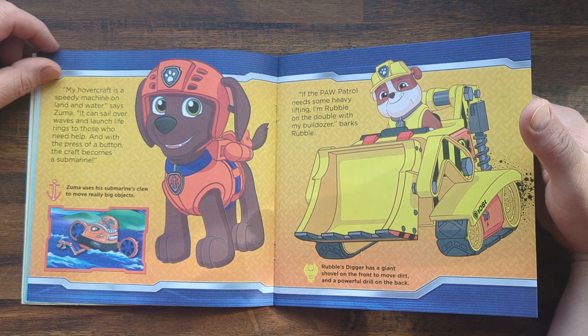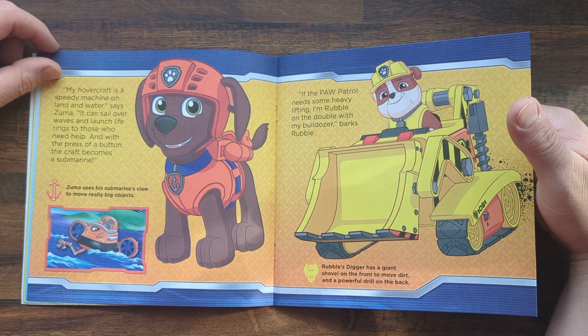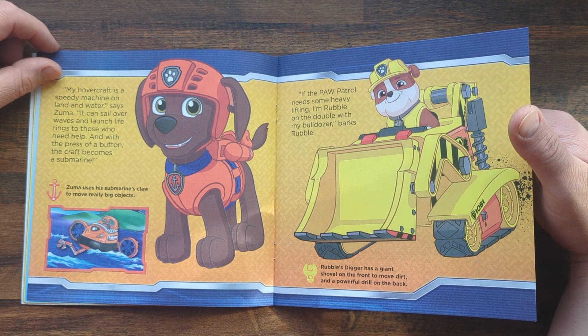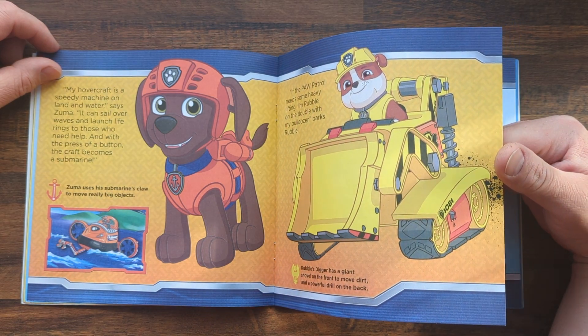If the Paw Patrol needs some heavy lifting, I'm Rubble on the double with my bulldozer, barks Rubble. Rubble's digger has a giant shovel on the front to move dirt and a powerful drill on the back.